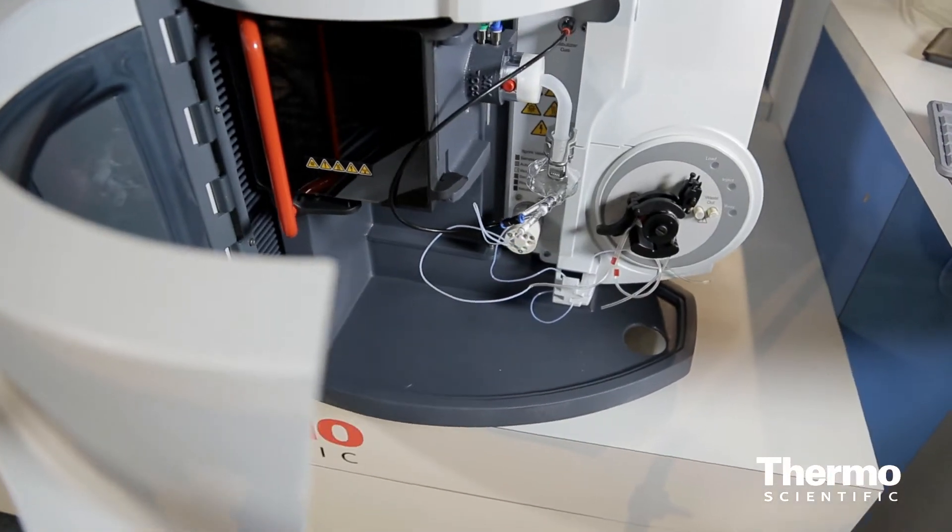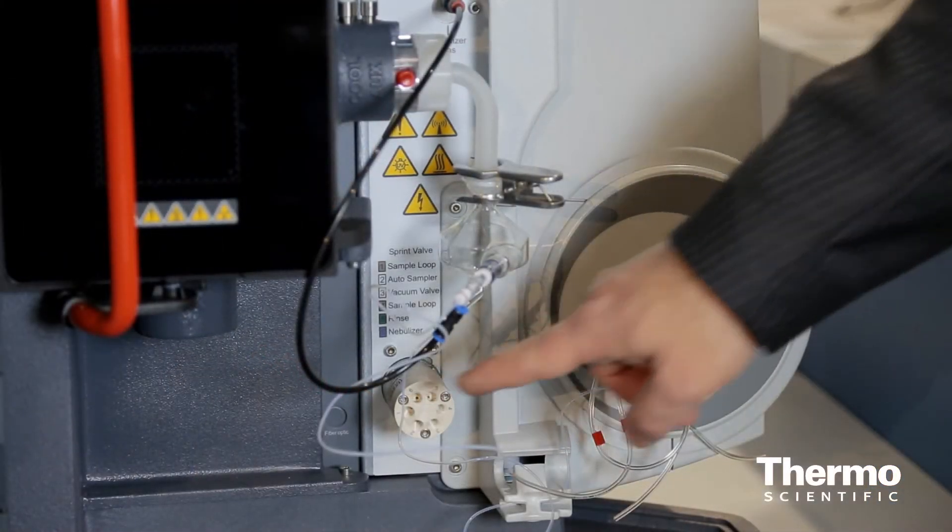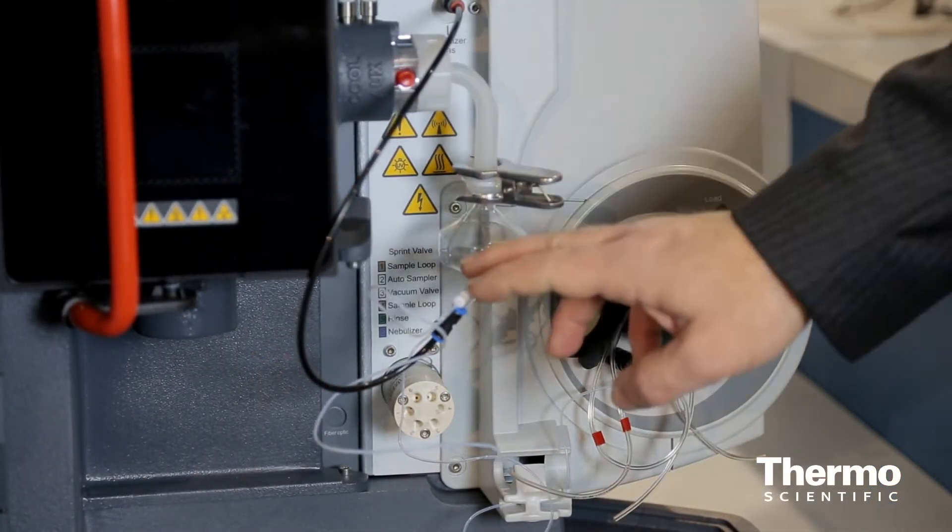Some very clever innovations — one of my favorites is something we're calling Sprint Valve. What that does is deliver the sample directly to the nebulizer in just a couple of seconds, eliminating the long uptake associated with other types of sample introduction. We've got methods where people are running a sample every 12 or 13 seconds — that's how quick the new system is.